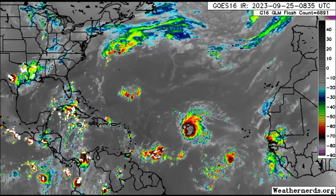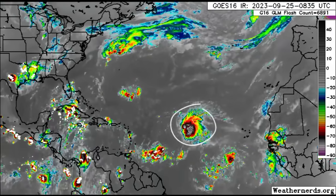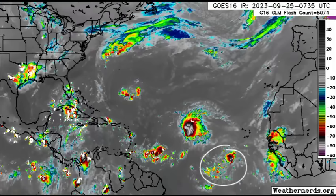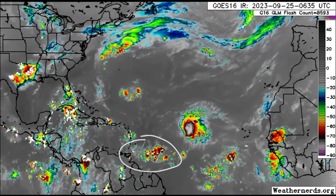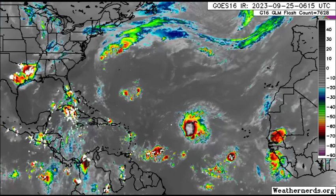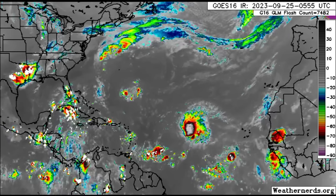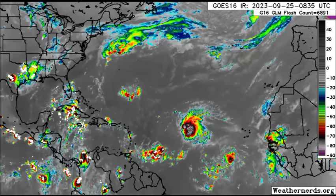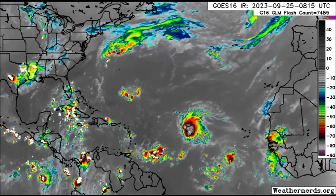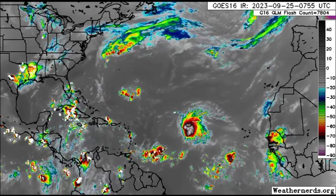There are a couple more areas we want to talk about. On the satellite imagery, Philippe is quite prominent right now. There's the next disturbance to the southeast of it, and take a look at that cluster of showers and thunderstorms pushing west. This is going to be a rainmaker for sections of the eastern Caribbean islands, especially the southeast. There's already quite a bit of moisture across most of the Caribbean, helping to enhance rainfall.